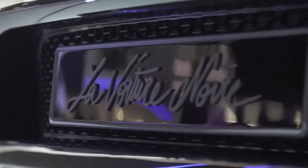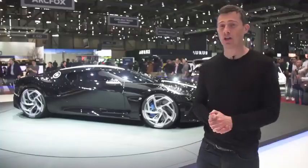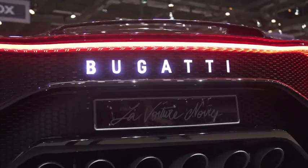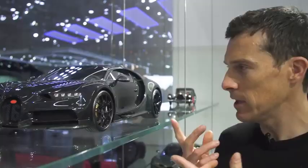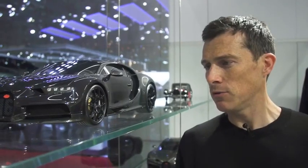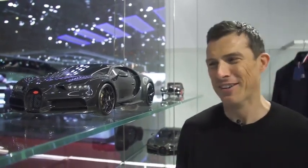Here we have the Bugatti La Voiture Noire. It's a one-off and it costs £12 million. It's basically a Chiron underneath the skin — it's just got an all-new body. If you can't afford a full-size Bugatti, you can have a toy version — it's even got carbon fibre on it. Mind you, it's still not exactly cheap — that thing will set you back £11,000.